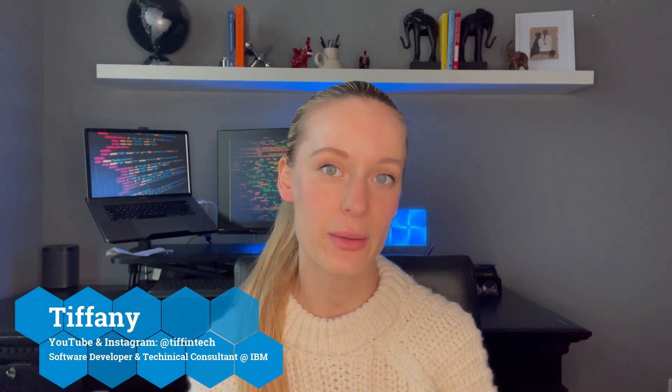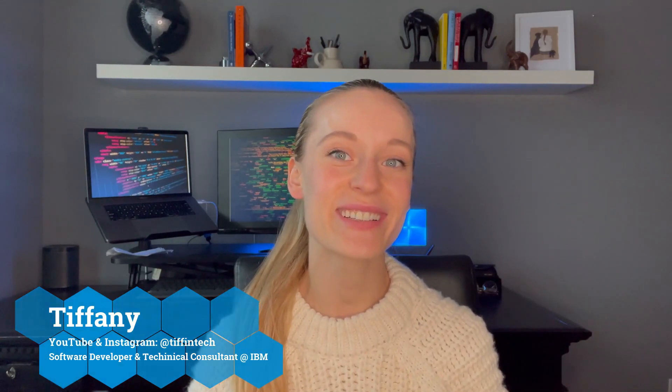My name is Tiffany Jansen and I am a software developer and technical consultant at IBM. Basically what that entails is I'm actually building up the product, doing the software development side of things, but on the other side it's also consulting with the client that I'm building the product for. So I feel like I get the best of both worlds. My social handles are all Tiff in Tech, where I post tech, coding, and all STEM-related content.